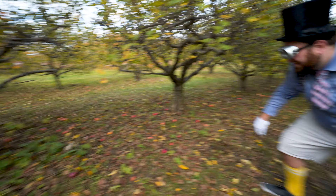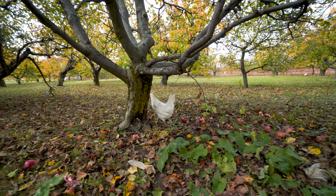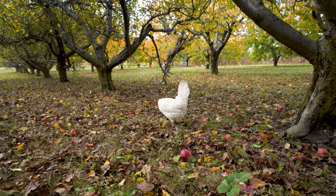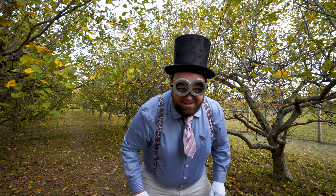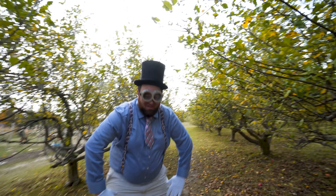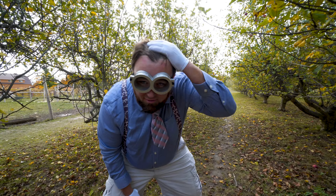Look at that! Hey buddy! Shouldn't you be with your friends? I'm gonna try to race that chicken! You ready? Set! Here we go! Oh man! He is too fast!